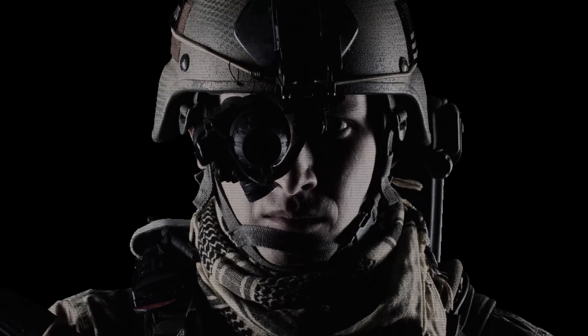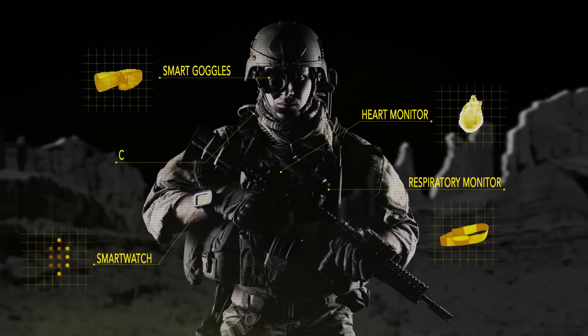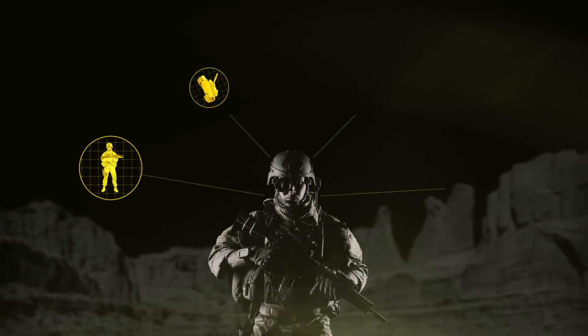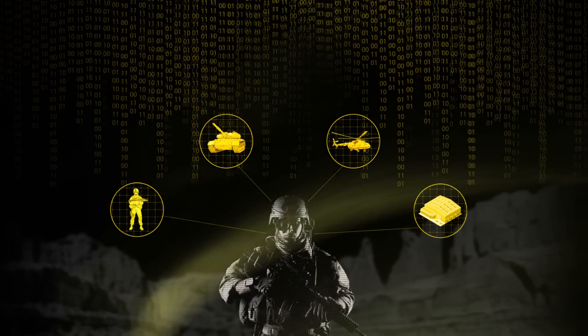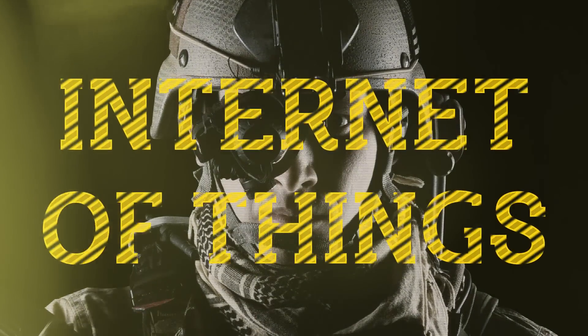He is called the Connected Soldier for a reason. A multitude of smart devices, wearable electronics and sensors, all connected to a highly secure communications network, all integrated and controlled through cloud-based software. He is the military's ultimate version of the Internet of Things.